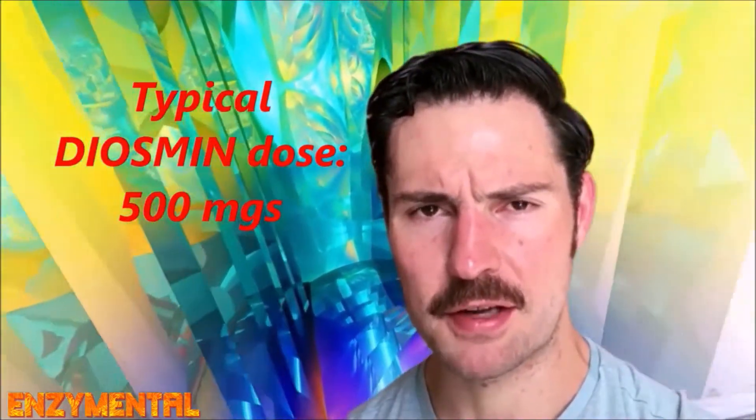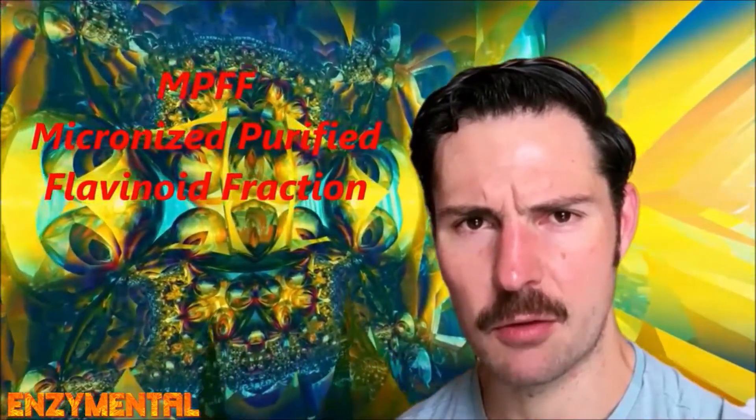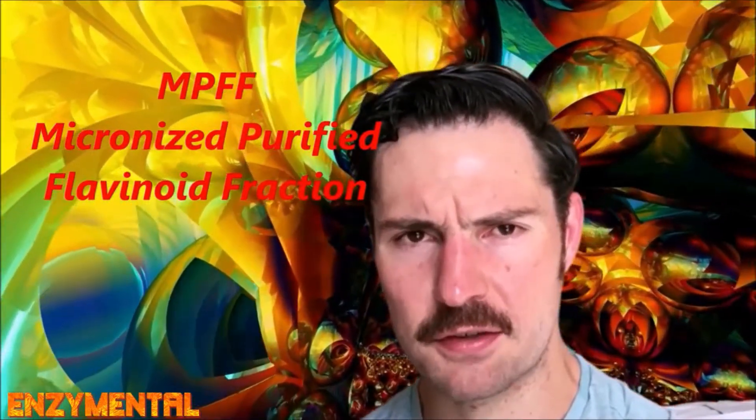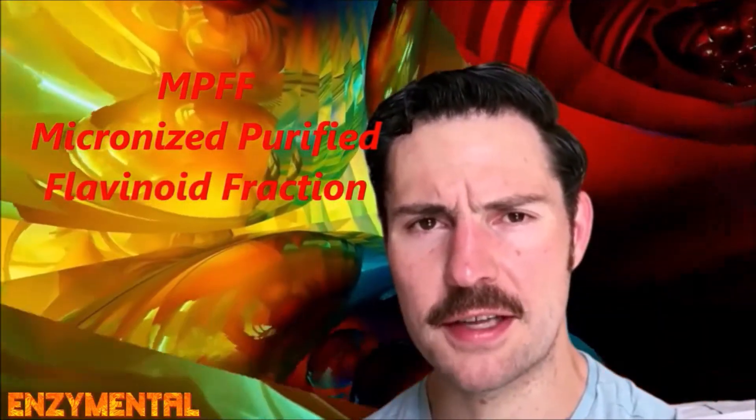As a supplement, you'll likely find diosmin in doses of around 500 milligrams per serving. Being a derivative of hesperidin, you'll often find diosmin paired with hesperidin. You'll sometimes also see diosmin combined with a group of flavonoids referred to as MPFF, or Micronized Purified Flavonoid Fraction. Because diosmin occupies at least 90% of this group, many supplement manufacturers use the terms diosmin and MPFF interchangeably. You'll also often find diosmin as one ingredient among many in supplemental preparations for varicose veins and associated lower limb circulation, appearing alongside well-known circulatory herbs like butcher's broom and horse chestnut.